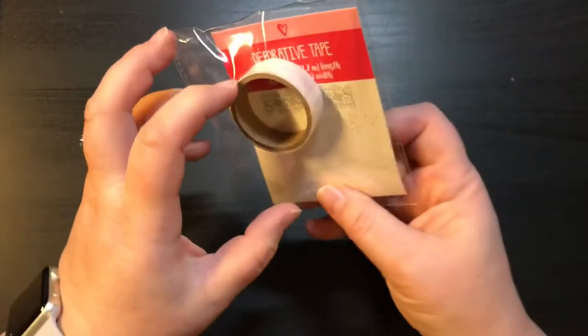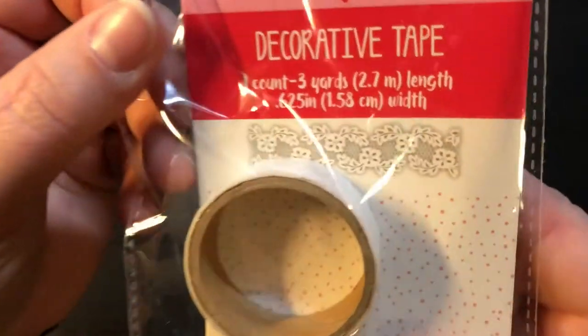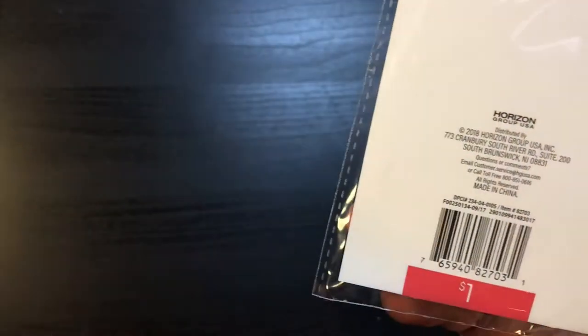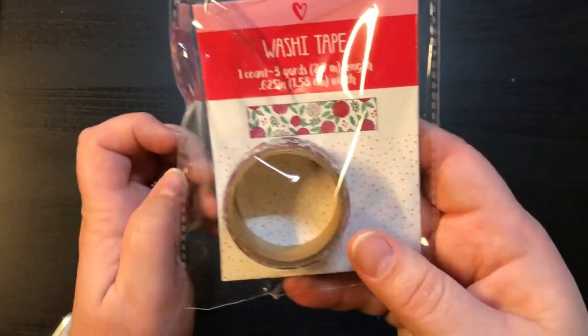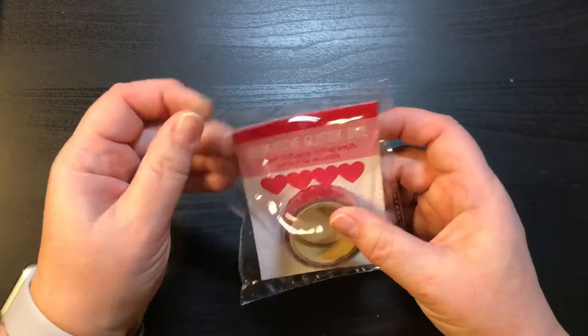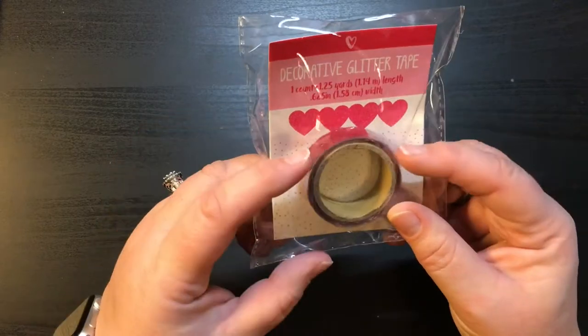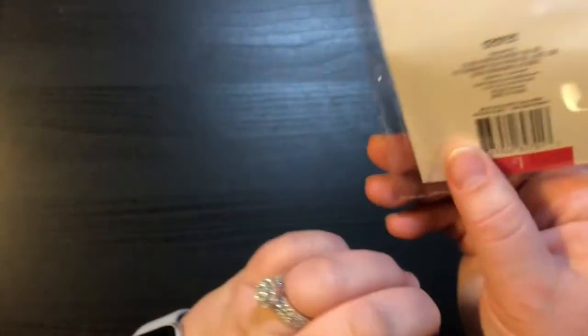I got you two packs and I will be sending those to you. I got some washi — the first one doesn't have much in it at all but it is $1 and it is like a lace pattern and it is so pretty. This one is also $1 and it is red and pink and white roses. And then this one is really really cute — it is glitter with cut out hearts. Really cute.